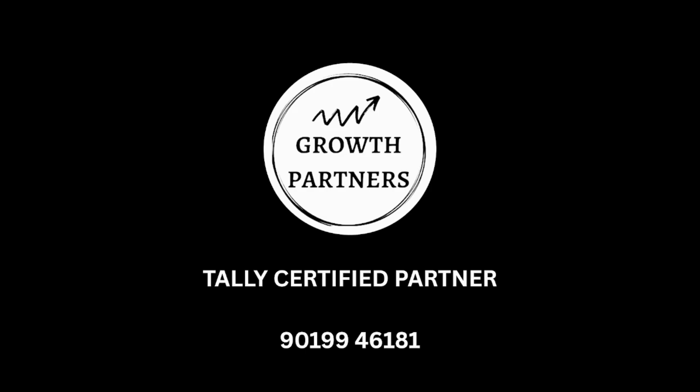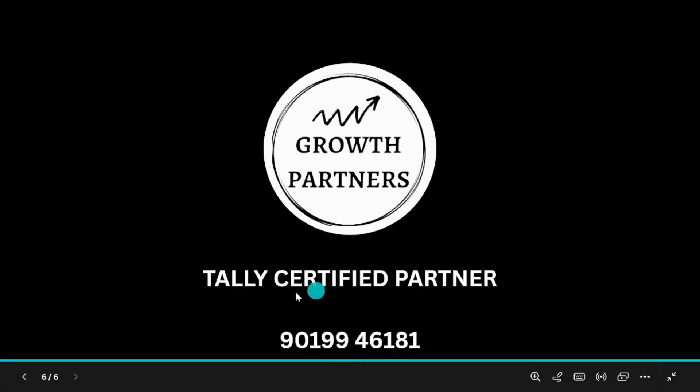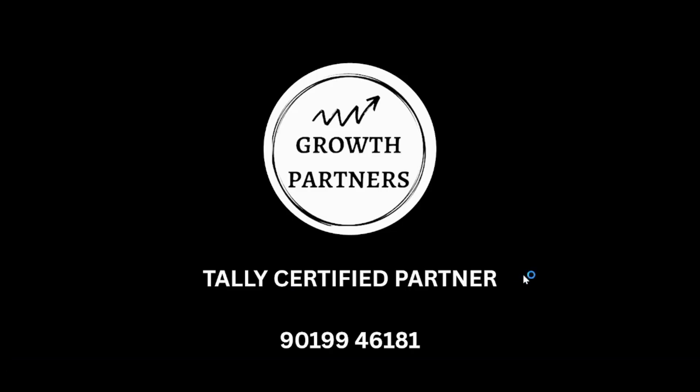That covers the change in GST returns and how to use Tally Prime to handle it. In case your Tally is not renewed, please get it renewed. Complete support is available from our end. If you are stuck anywhere, feel free to call us at 20994618. We are Tally Certified Partners and we would love to help you. Thank you and have a great day.